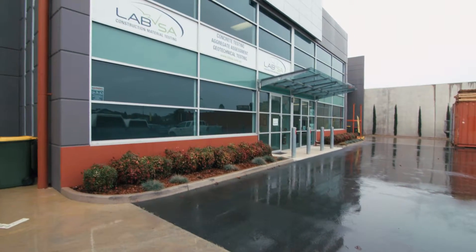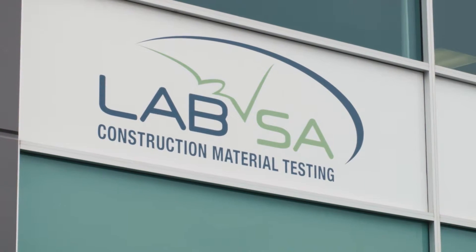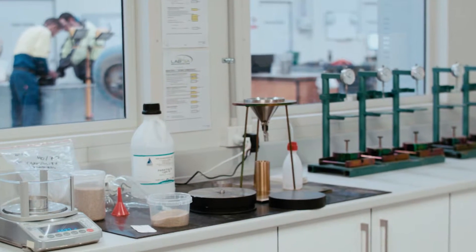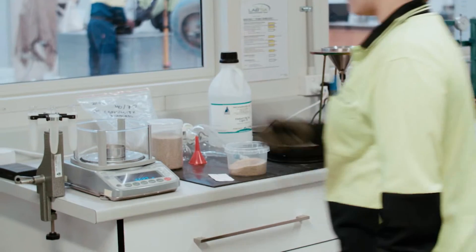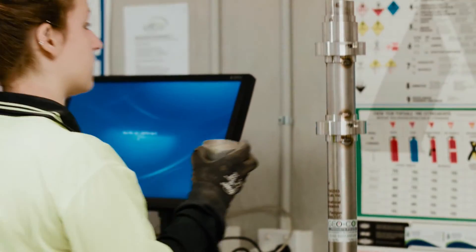Hi, I'm Andrew Atwood, the general manager of LabSA. The Propin testing facility is about LabSA providing testing services for the mining resources sector. Propin is part of the frac fluid that's used in unconventional gas — it's quite a critical point to make sure that the Propin is satisfactory for use.